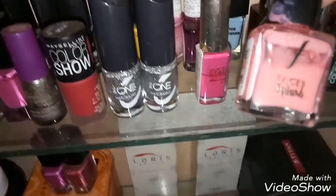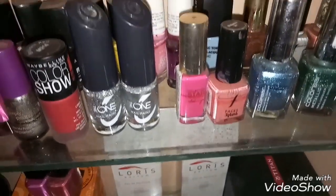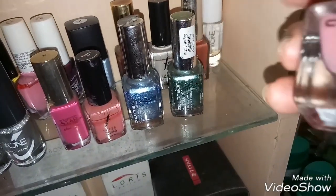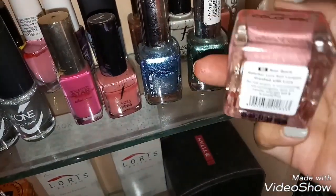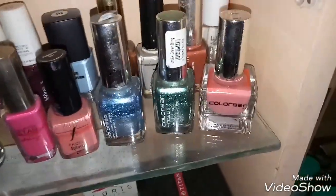This small one is from Faces — I think I got it free with some products I purchased from Faces. And this is also a nice nail paint from Color Bar — a nice nude shade in Rose Quartz. I just love this nail paint, but to be very frank, they are not at all long lasting.